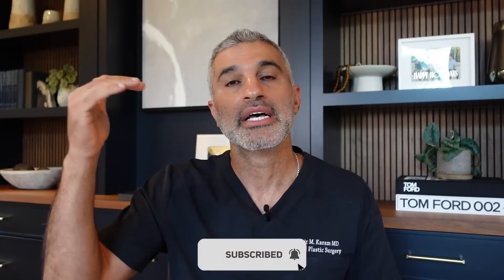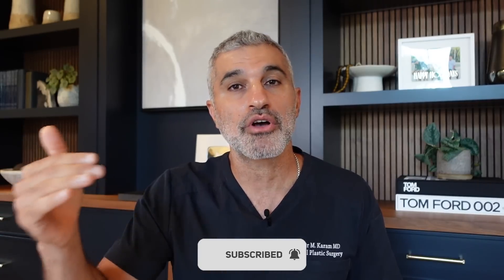I hope you enjoyed that and that it helped. Share it with some friends. If you haven't already subscribed to the channel, please like it, comment if you have any questions, and I'll do my best to answer as many comments as I possibly can. Until next time — Dr. Amir Karam.